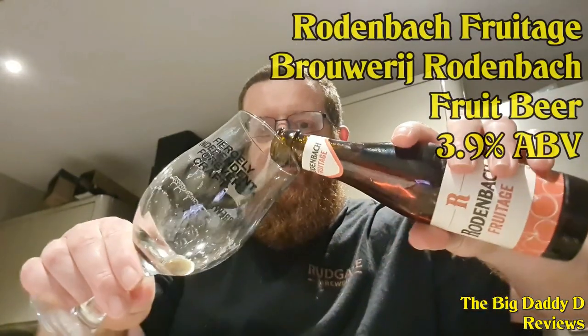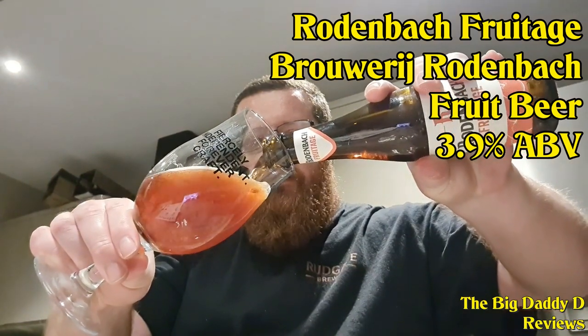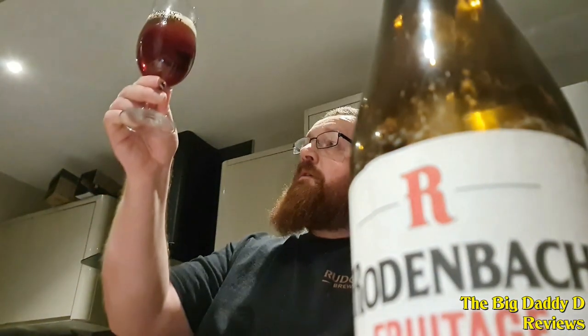Apologies in advance if I absolutely butcher some of the pronunciations of these names, but let's get started with something fruity — Rodenbach's Fruitage. This is a delicious refreshing red-brown coloured ale. This balanced beer is both fruity and sweet and sour, thanks to it being made from two-year-old cask matured ale and red fruits. Fruity, sweet and juicy, this is the ideal introduction to Rodenbach before you move on to discovering some of the more mature ales in their range. Or it's just a delicious way to quench your thirst.